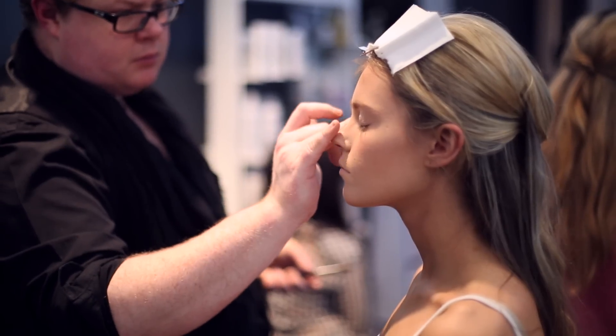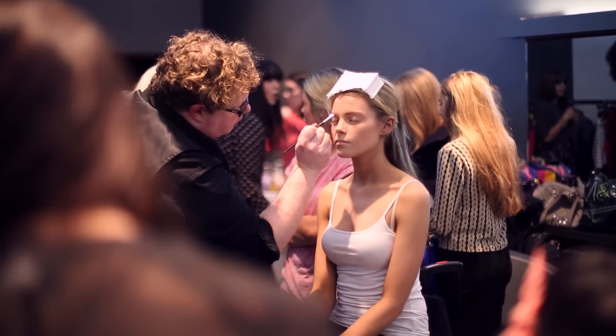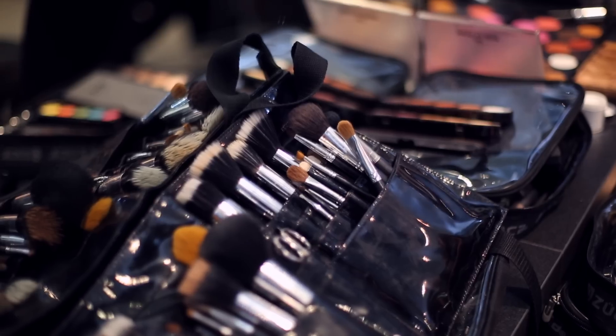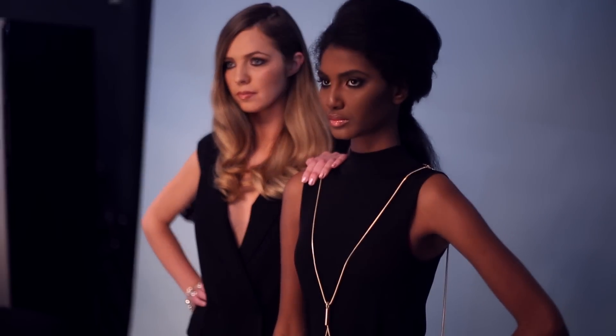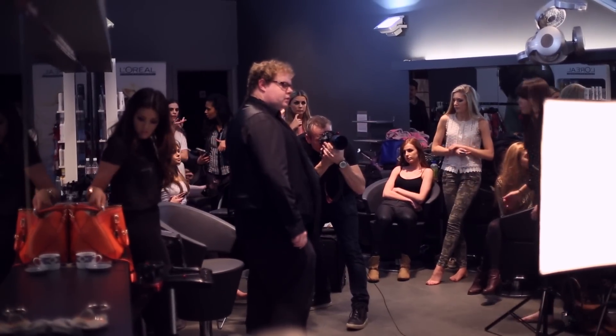The look that we want for the models for the photoshoot today is keeping it all quite basic. We want all the girls to have nice sultry eyes, beautiful fresh satin finished skin, and going for a nude lip. We want all the makeups to resemble each other and work really well together, so we've given everybody a fair go — no one can say they wanted red lips or anything specific.